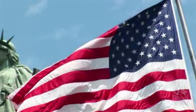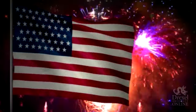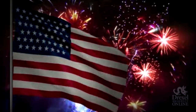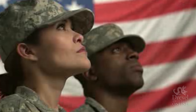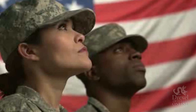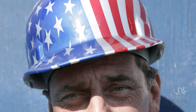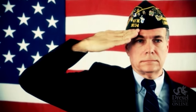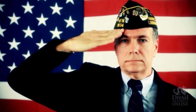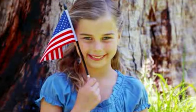The American flag is a symbol known worldwide. It has been an inspiration for holidays, songs, poems, books, artwork, and so much more. It's been used to show nationalism, rebellion, and everything in between. The flag is so important that its history tells the story of America itself. It symbolizes our freedom, our dignity, and the true meaning of being an American.